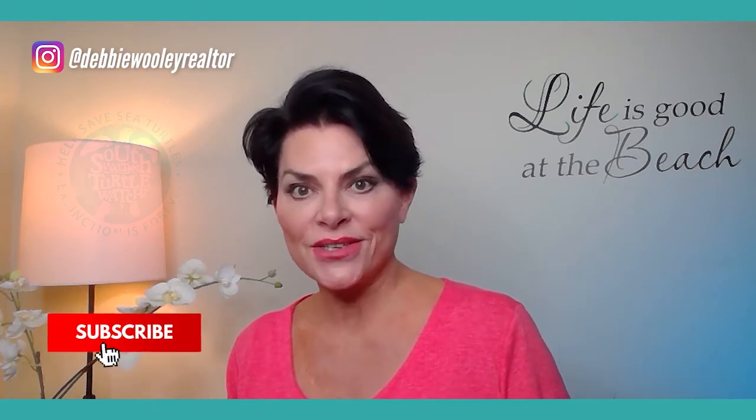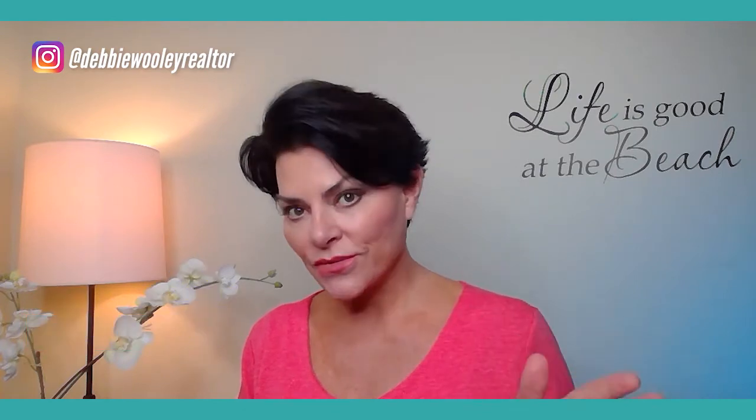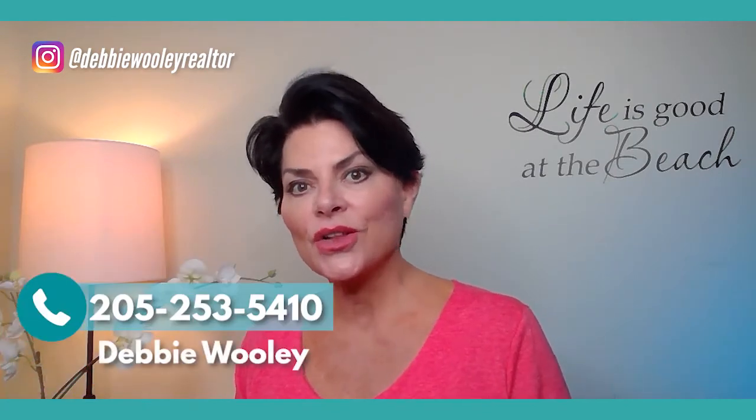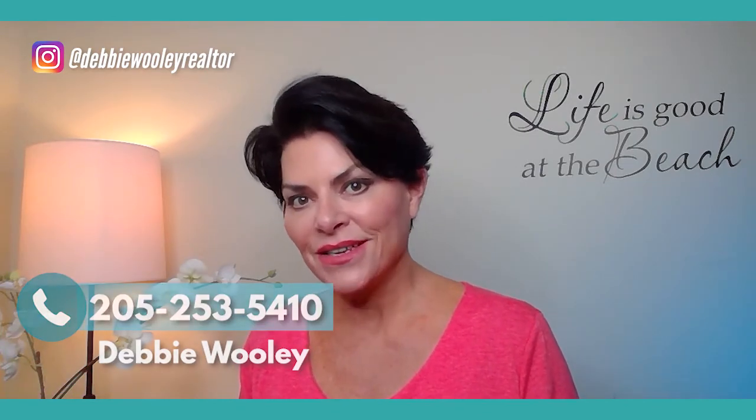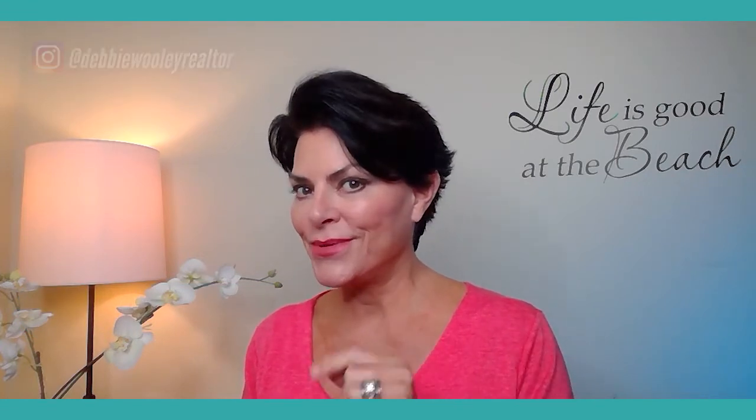So that is Watercolor! If you're interested in seeing a property at Watercolor or anywhere else, just give me a call or send me a text — I love to talk about real estate. Until next time, I hope to see you at the beach.